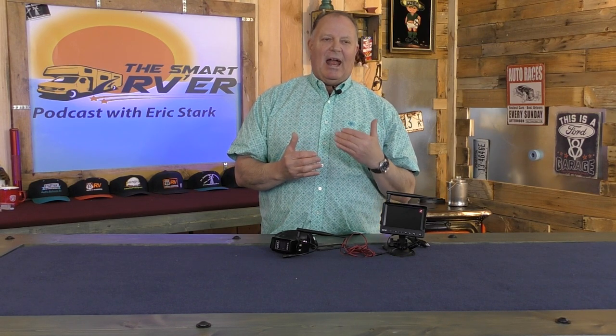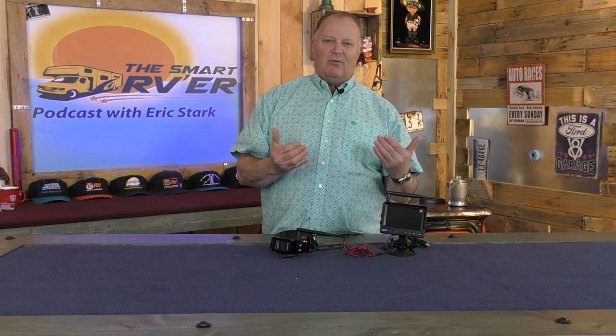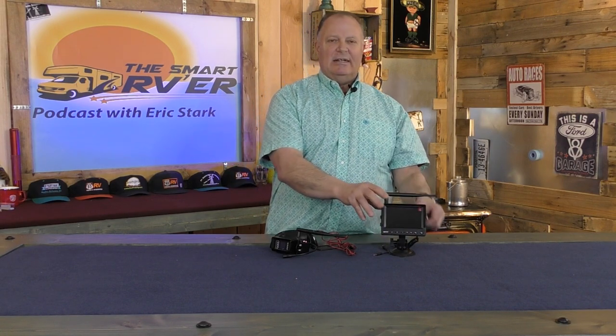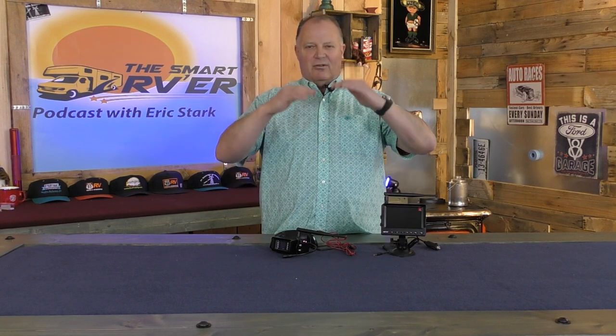It has great functionality and everything you need in a camera system. In our testing here, it performs just fine — no issues whatsoever. You hook it up to a 12-volt source, power it up, and it fires right up. The monitor connects and they work immediately right out of the box. There's no programming to do — you just take it out of the box and use it. The camera sends a nice, clear picture to the monitor. There's no flickering, no cutting in and out, no lines running through it — a very nice, clear picture.